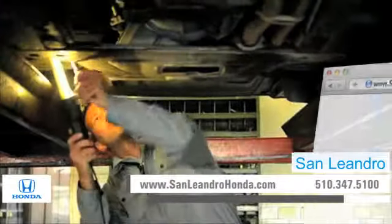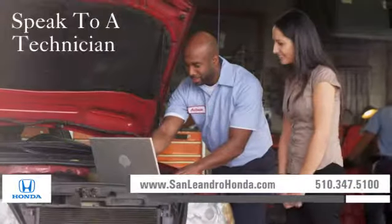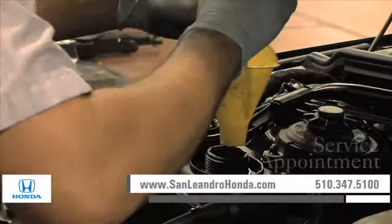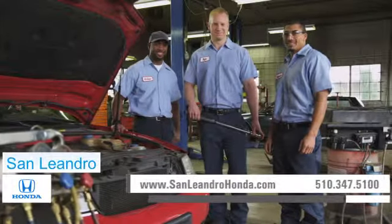Visit us at www.sanleandrohonda.com. While you're there, speak to a technician, print out money-saving service coupons, and schedule a service appointment. At a certified dealer, you get reliable service performed by highly trained technicians you can trust.